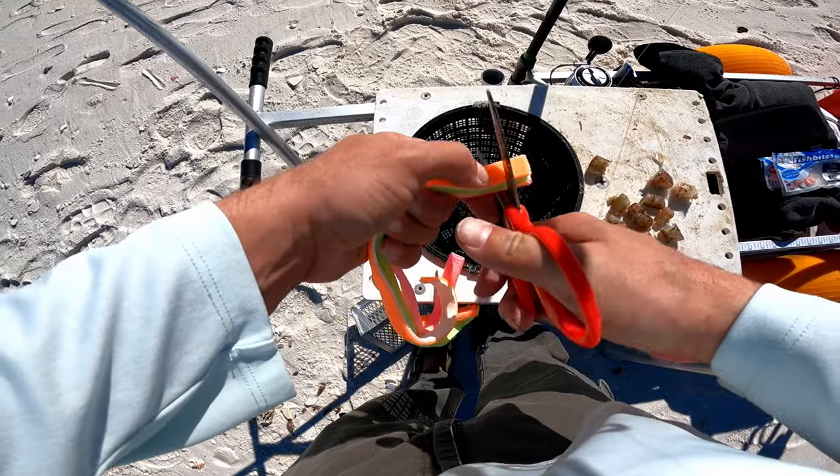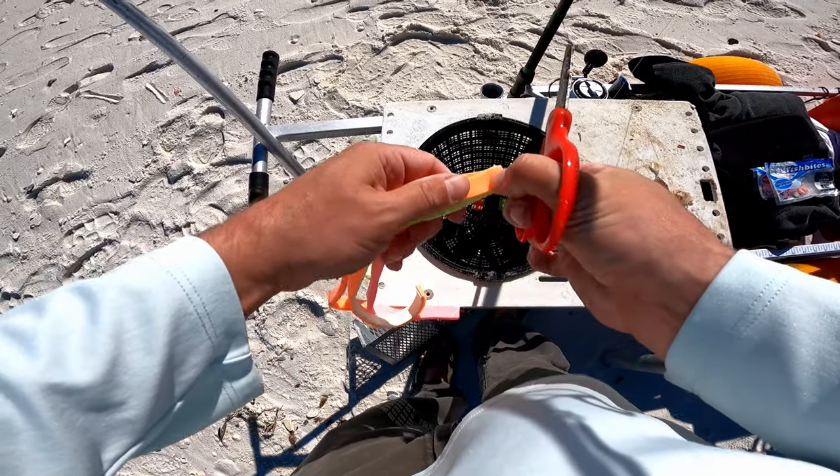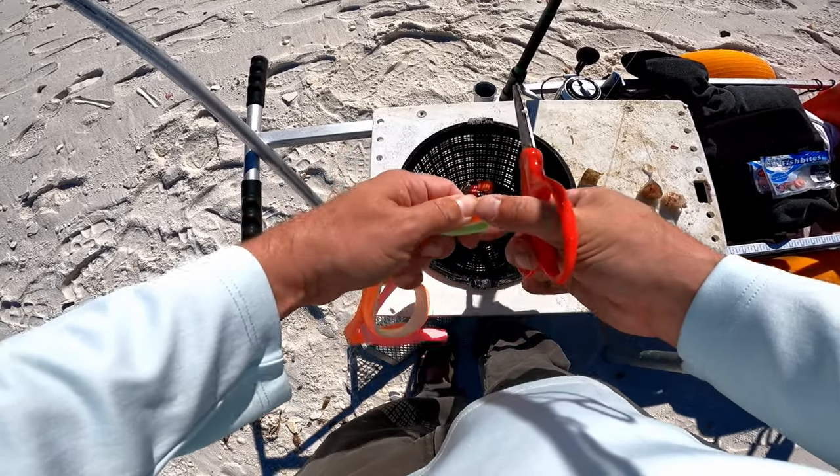I'll be using various flavors of fish bites today. I'm going to go ahead and cut some up and get started — as you can see, I cut a bunch up at the same time, which saves you a bunch of time out here.